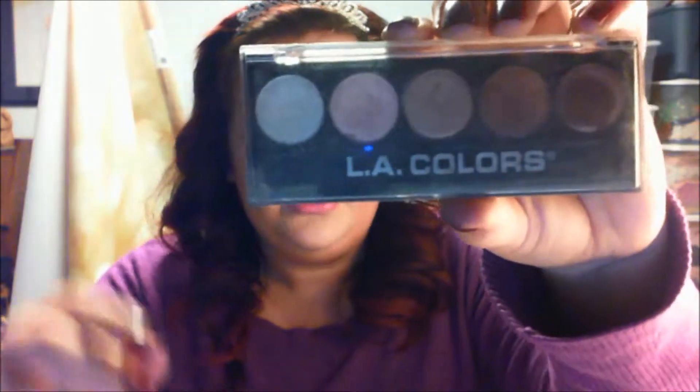Also, in addition to highlighting with that, I used an LA Colors palette which you can get at the dollar store, and this one is called Darlene. I took this pearly white color and just made a more defined highlight, kind of like a C shape around here. Blended it really well with my finger and down the bridge of my nose and over the cupid's bow of the lip. You can use any pearly white highlighter or eyeshadow to do that — you don't need something specifically called a highlighter. Just use an eyeshadow; it works the same way. You just want to make sure it's shimmery and has a pearl look to it.